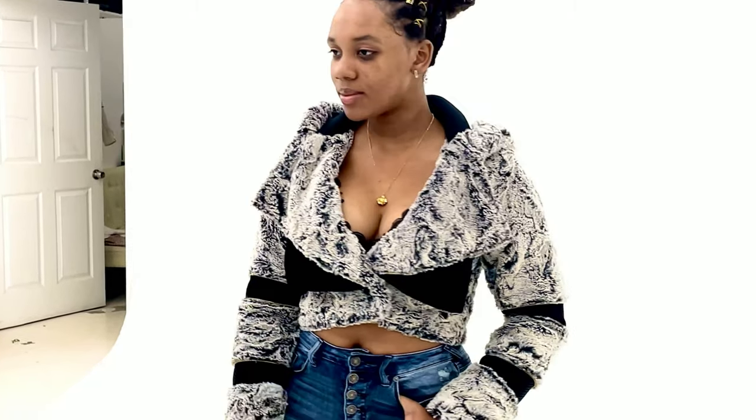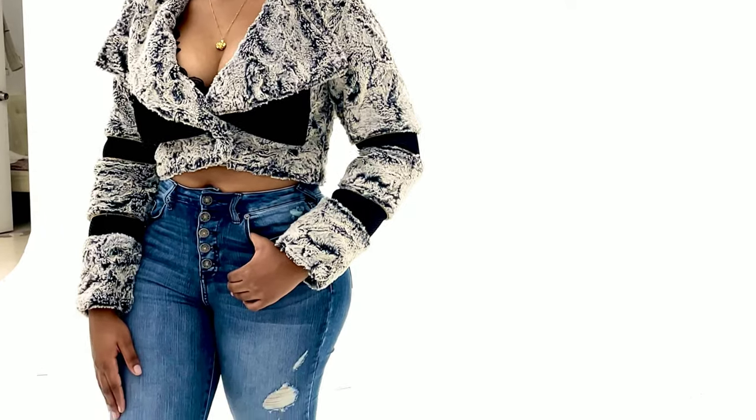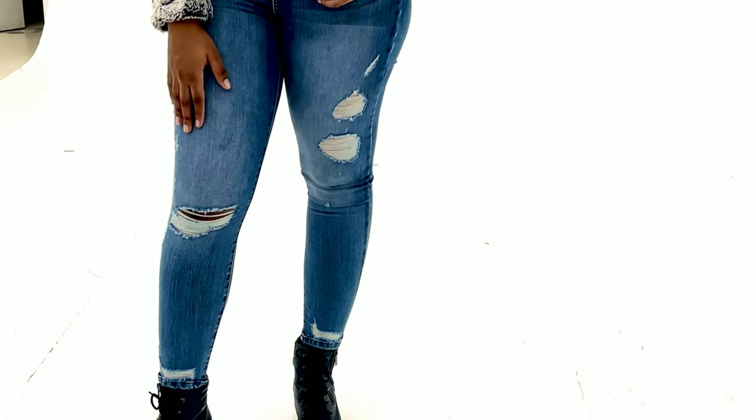The first look we have here is my cropped faux fur jacket - it's super soft and super warm. I paired it with a pair of cute denim jeans and also a pair of combat boots.